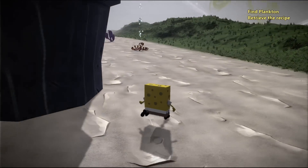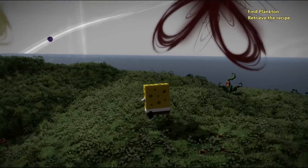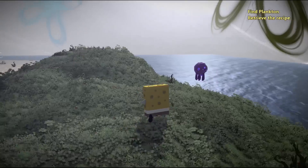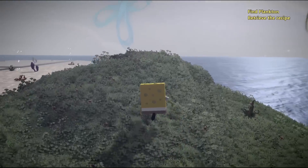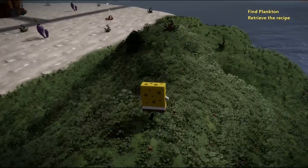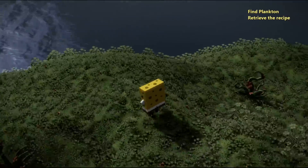Where is the Jellyfish Fields? Right over here — is this the Jellyfish Fields? Oh man, is that him? Oh there's a jellyfish! Oh no, watch out — catch him! Where is he? Where are you at, Mr. Plankton?